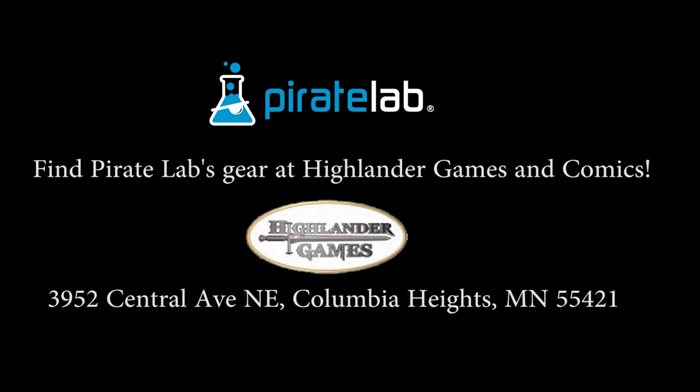We tested it a bunch and decided that it was definitely something that every gamer needs.